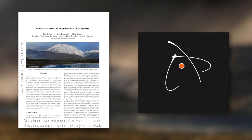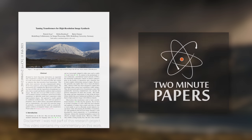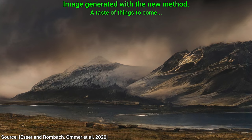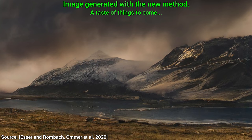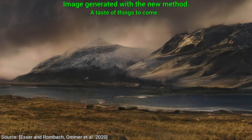Dear Fellow Scholars, this is Two Minute Papers with Dr. Károly Zsolnai-Fehér. I got so excited by the amazing results of this paper. I will try my best to explain why, and by the end of this video, there will be a comparison that blew me away, and I hope you will appreciate it too.